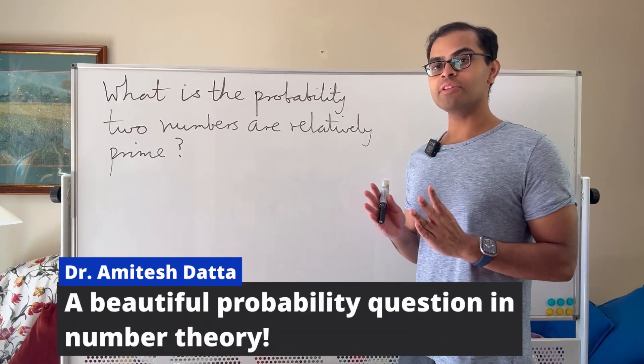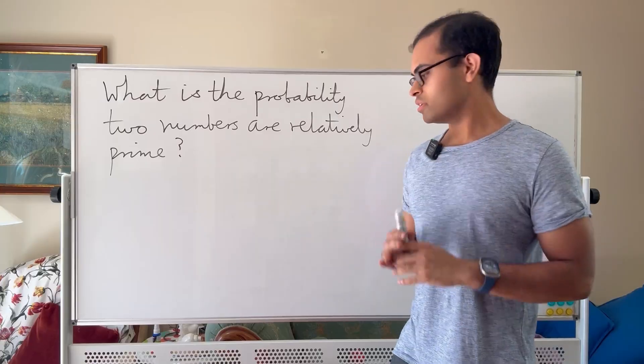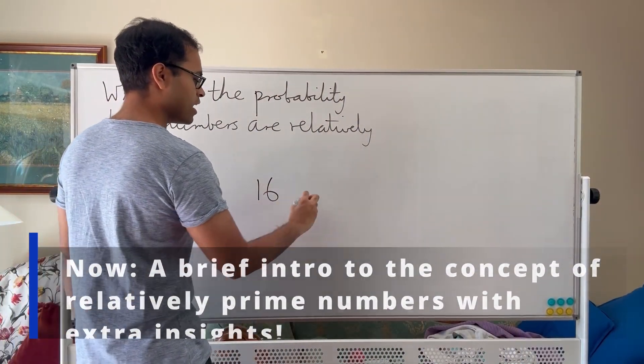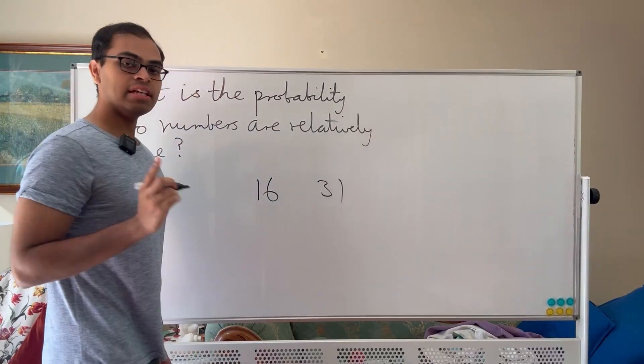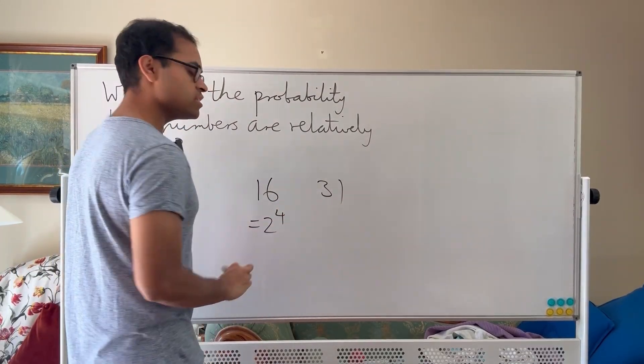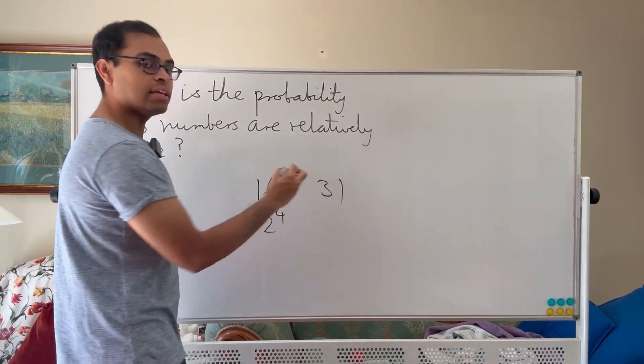A pair of numbers is relatively prime if the two numbers do not have any factor in common. For example, if you had a number like 16 and a number like 31, they're relatively prime because they don't have any factor in common. You can write 16 as 2 to the 4, and 31 turns out to be a prime number, so there is nothing in common.